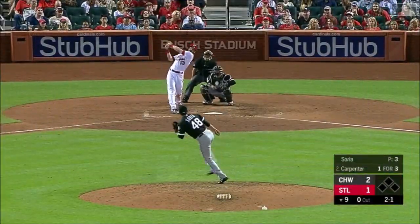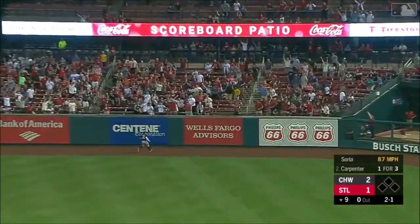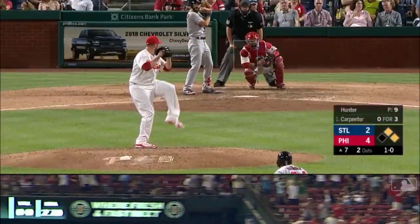A total of four hits tonight. Carpenter with a fly ball into right center — it's at the wall — tie game! Matt Carpenter has tied it up, the fifth hit of the game.